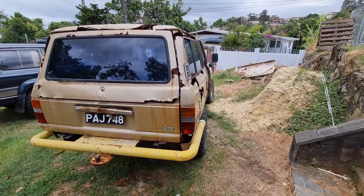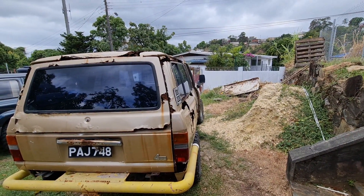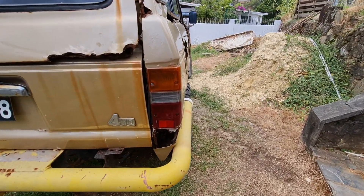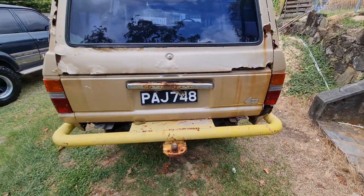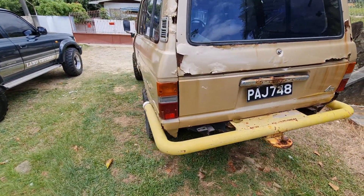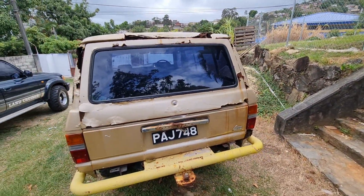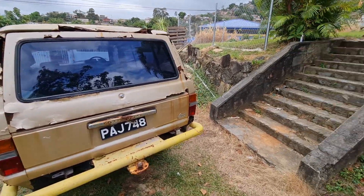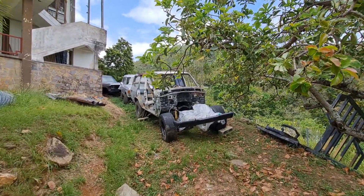This is the only Land Cruiser out of probably more than 10 FJ60s I've owned that has a perfect original right side light — and the left is also perfect, not a crack. So out of all of them I've ever owned, this is the only one. There are a few more in the back; I'll do more videos to show them.